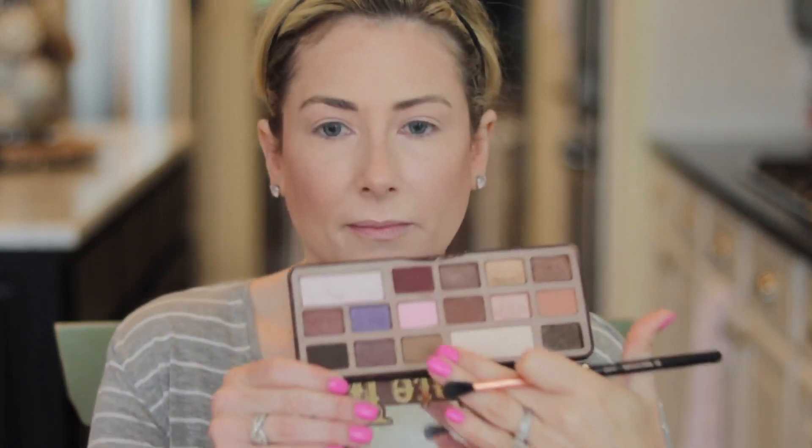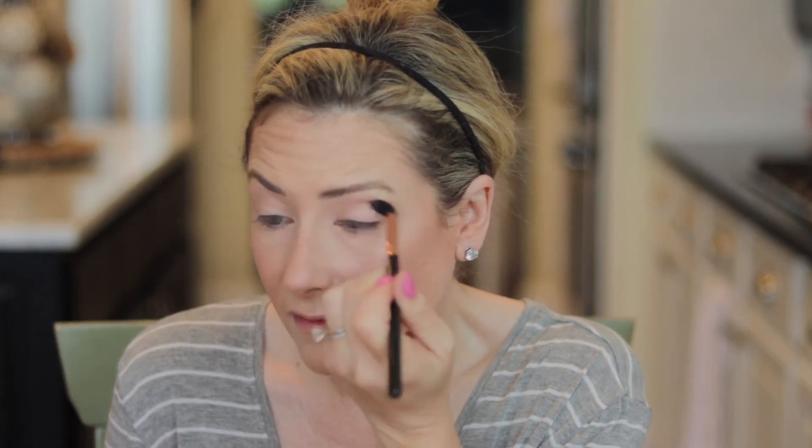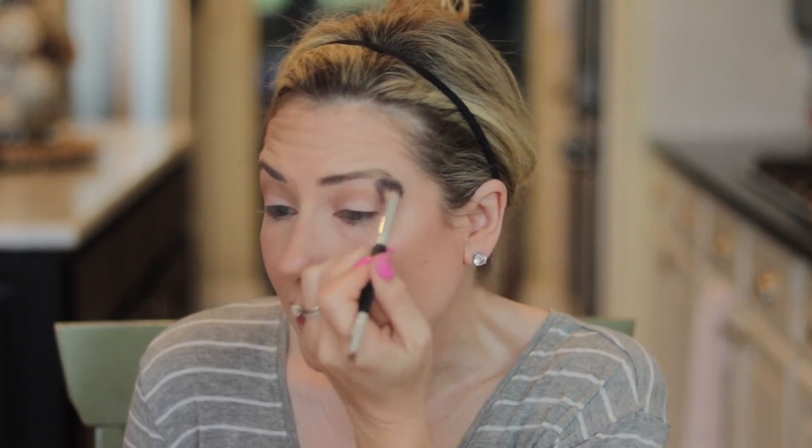I'm going to do the most basic eye ever — that's usually what I do. I'm taking the large brow bone shade and putting that from the crease up just to help with blending. Then laying down a transition shade — I think this is Milk Chocolate. The names were on that plastic overlay, which is long gone. I'm not even trying to be neat or precise. Going back and blending it out with the ivory shade.